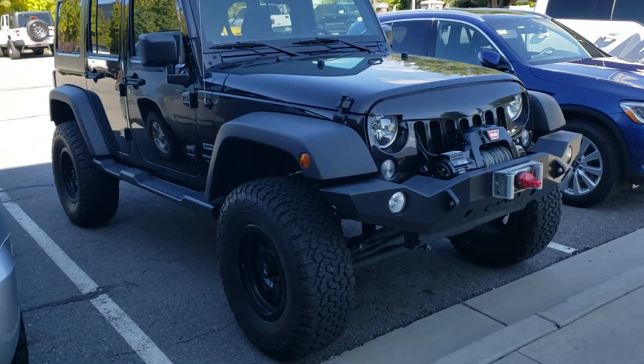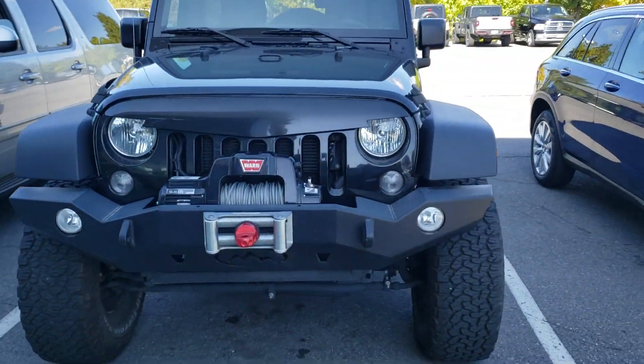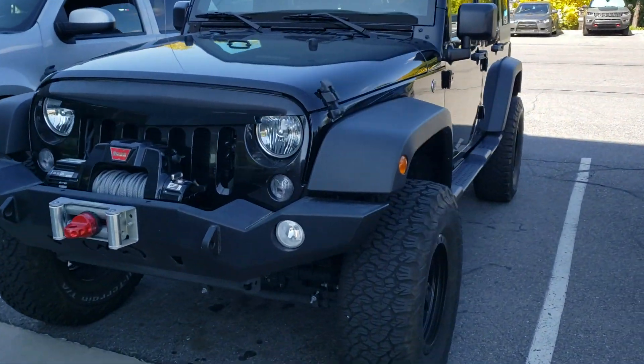Hey Connie, it's Chris at Larry H. Miller Bountiful. Wanted to send you a quick video to let you know that the 2018 Jeep Wrangler Sport that you inquired about is here.